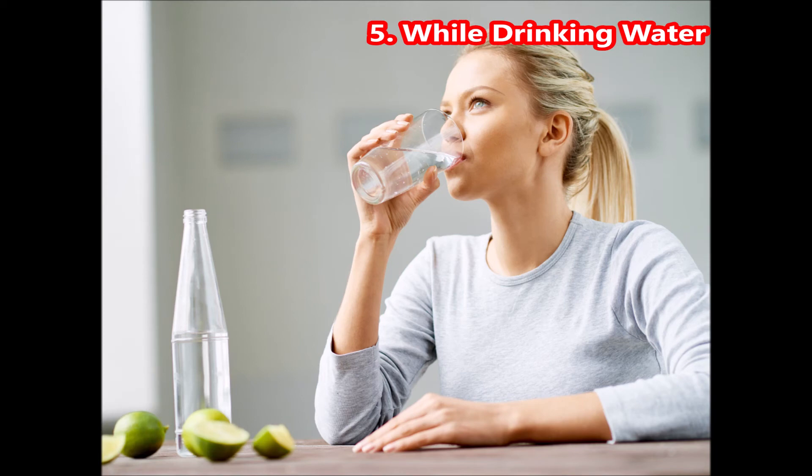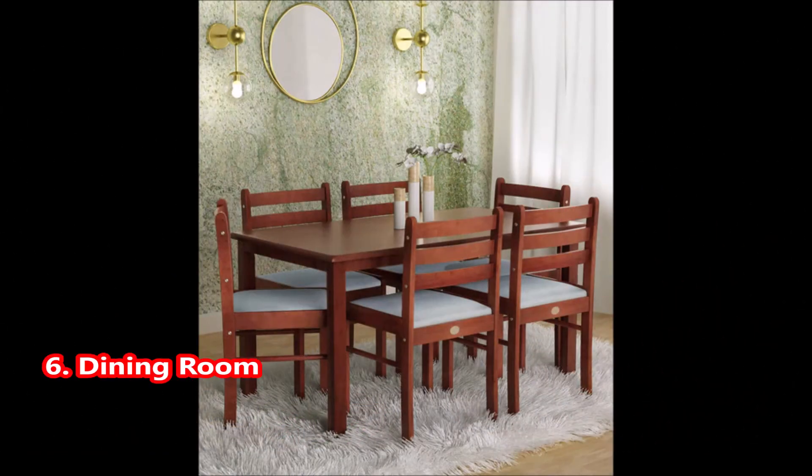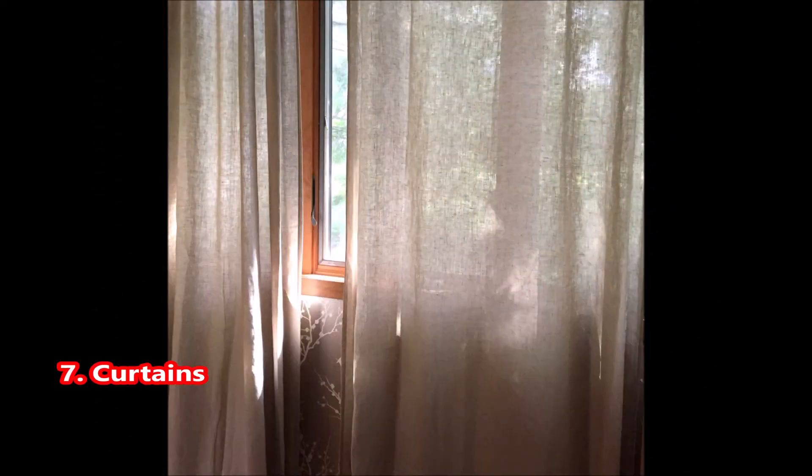Tip 5: While drinking water, keep your face towards the northeast or east direction — this is a great Vastu tip for good health. Tip 6: The dining room should have a big mirror on the north or northeast wall, which attracts wealth and prosperity.